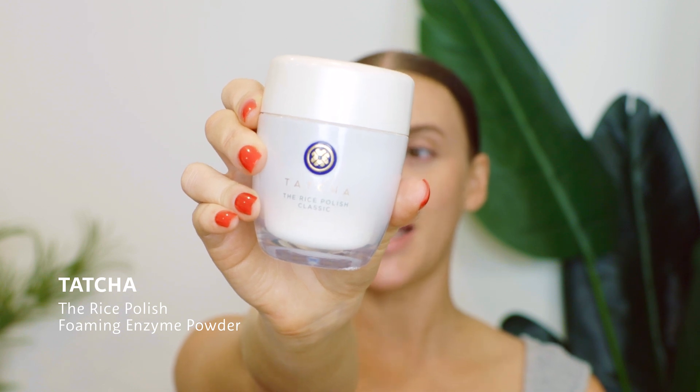Next is my main cleansing step. This is from Tatcha — the Rice Polish Foaming Enzyme Powder. This is an exfoliant, specifically a chemical exfoliant, meaning the ingredients within the product do the exfoliating versus microbeads or something rough on the surface of your skin. Even if you don't have dry skin, it's really important to exfoliate. This exfoliator is very non-abrasive and gentle. If you don't exfoliate, dead skin can build up and bacteria can get trapped underneath, which can cause acne — oil and bacteria getting caught in your skin. This has rice bran and papaya in it, which are the chemical exfoliating factors, and it's great for daily use.